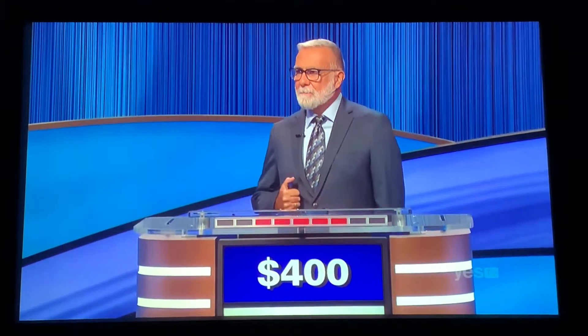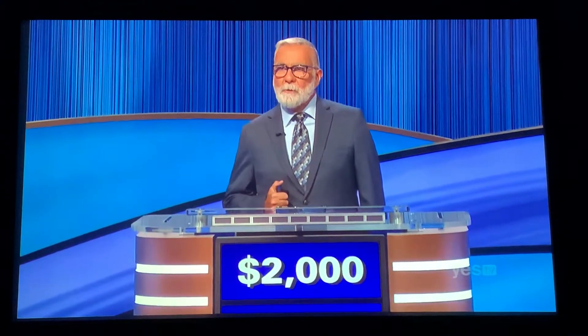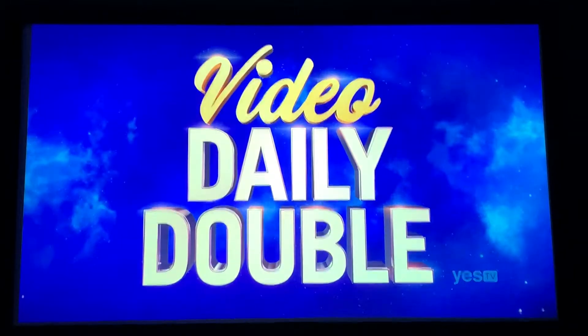Dan answers correctly: What are yaks? He then selects Animals for $1,200, and it turns out to be the other Daily Double — and it's a video clue.